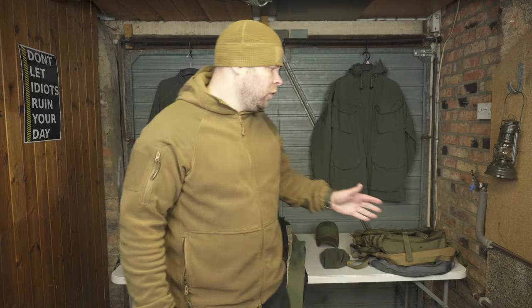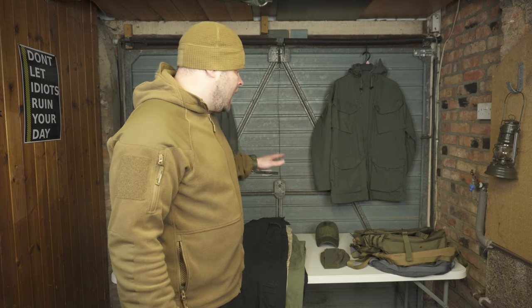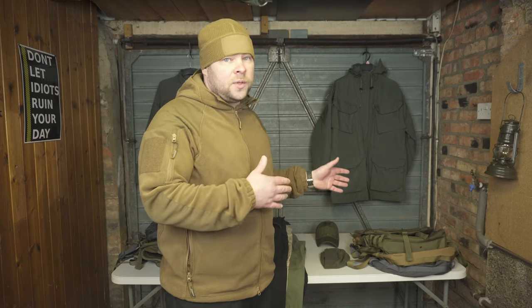In today's video I'm gonna talk about the Helicon Tech gear — what I like about their gear and what I dislike. Hello and welcome to the Straight Short channel. Today I want to show you quite a few items from Helicon Tech, and I'm gonna talk only about the items I own and have been using for a very long time, so I can give you my honest opinion.